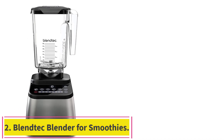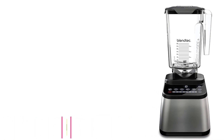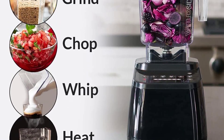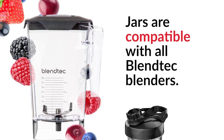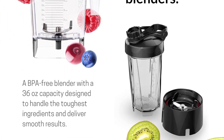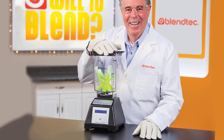Number 2: the Blendtec Blender for Smoothies. The Blendtec Smoothie Blender is a powerful, reliable and safe kitchen appliance that offers tremendous value for money. Its hot blends feature allows you to heat soup or drinks for up to 6 minutes, giving you the convenience of preparing warm food quickly. The 8-speed settings make it easy to customize the consistency of your smoothies, so you can get the perfect texture every time.